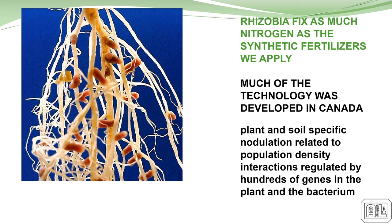Rhizobia fixation has been around a long time and much of this is Canadian technology. We're trying to maintain that phenotypic relationship that plants have with this organism. I think 50% or more of the nitrogen on the planet for crops is coming from rhizobia fixation — so it's significant. Biological relationships are really something that can help us going forward.